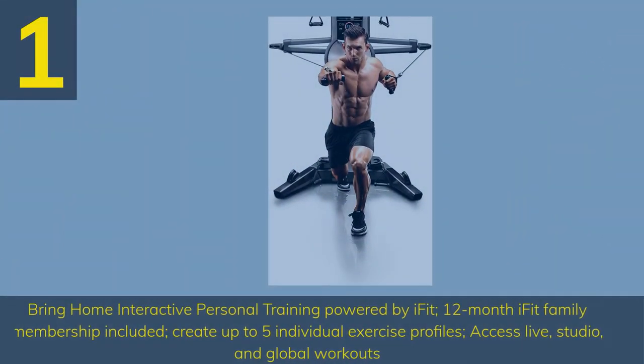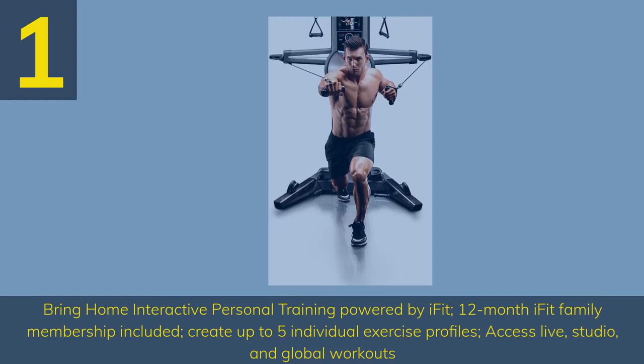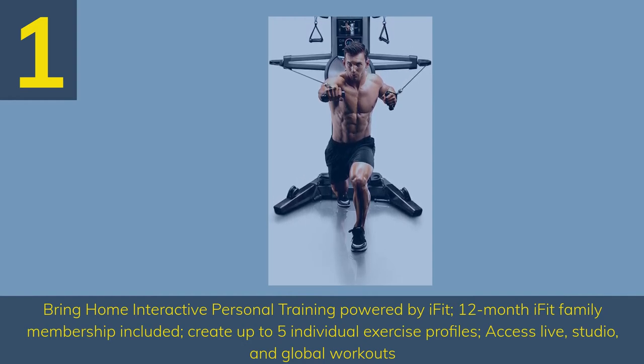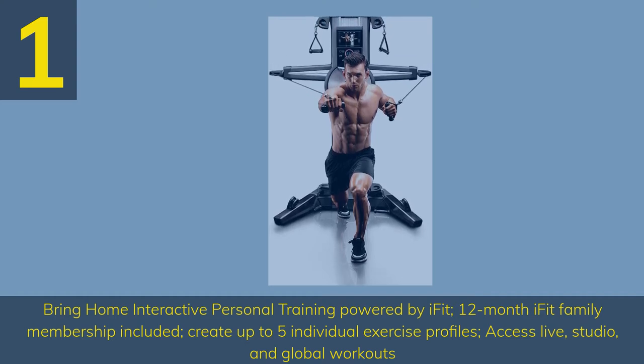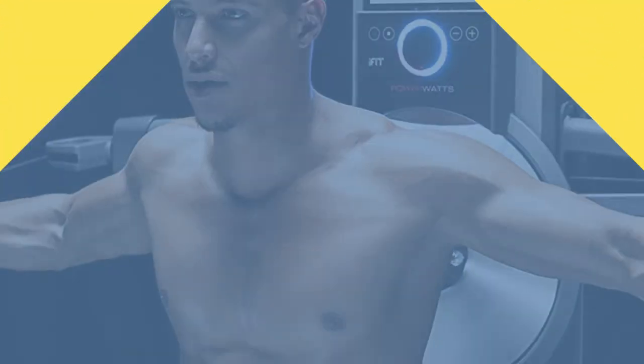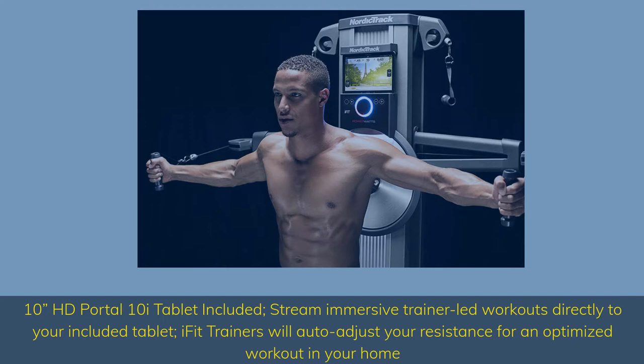Number 1. Bring home interactive personal training powered by iFit. 12-month iFit family membership included. Create up to 5 individual exercise profiles, access live, studio, and global workouts. 10 HD Portal tablet included — stream immersive trainer-led workouts directly to your included tablet.